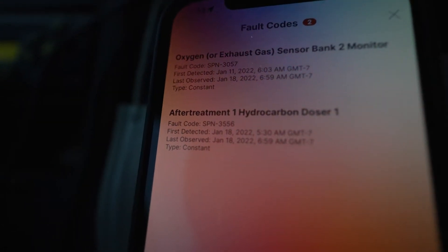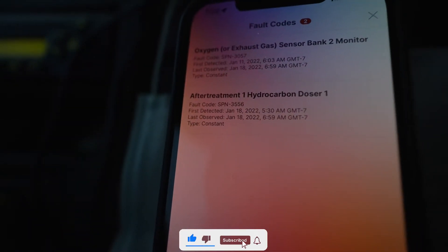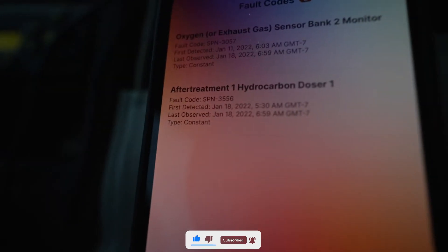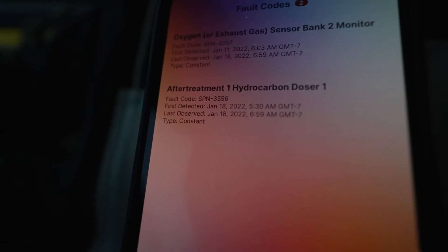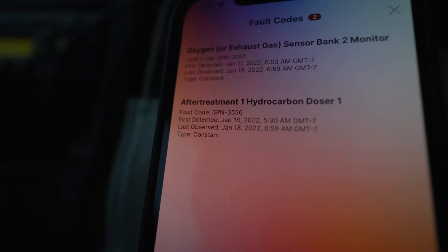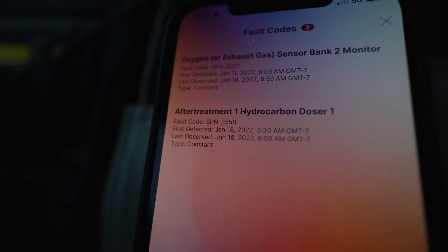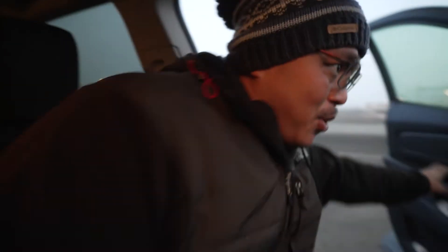We got another code — 3050, 3556, FMI 18. It's supposed to have something to do with the dozer or the DOC temp sensors, it's gonna be one of those two, or it could be a bad one box. Nobody knows. Now I gotta come in and mess around with this dozer when I'm supposed to be sleeping. I feel bad for this guy — he's not from here, he's from California, and he's got to stay out here in this cold.